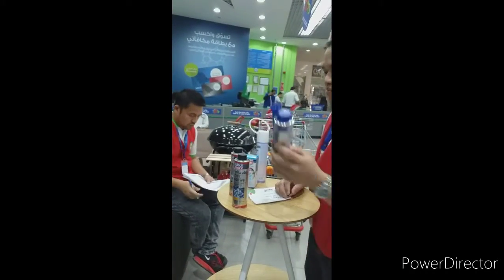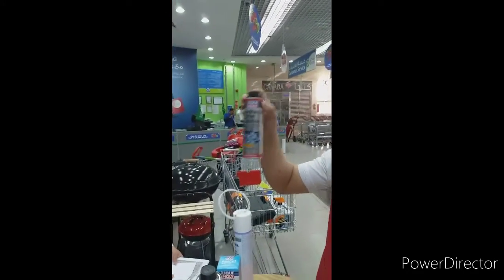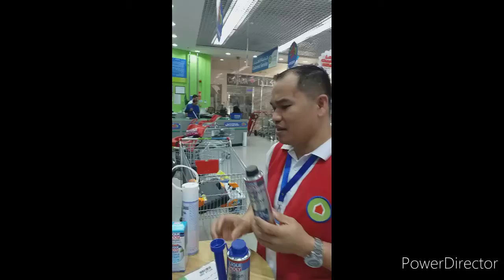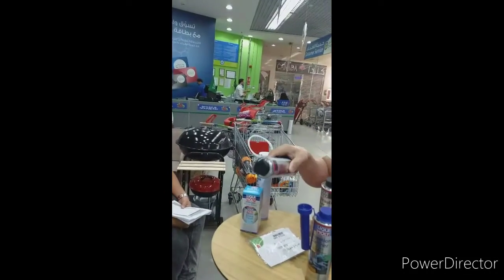This is Liqui Moly. And also, this one is the hydraulic lifter additive. This one is mixed with oil. Every six liters, one of these. When you put this one, you put the engine plus first to the old oil.